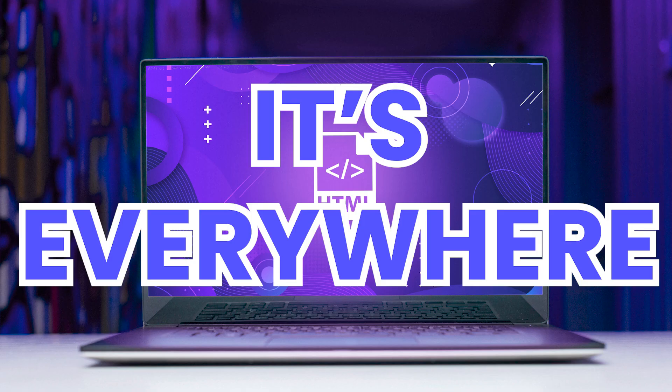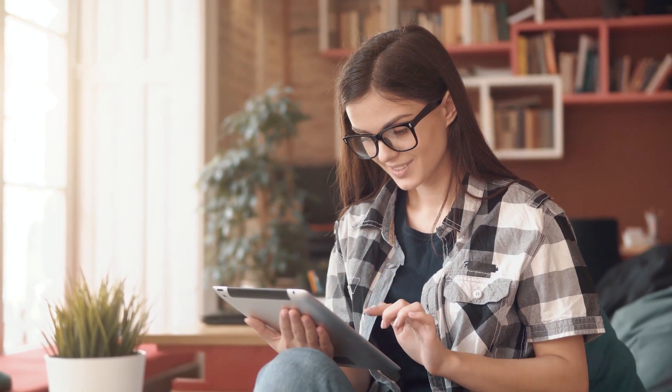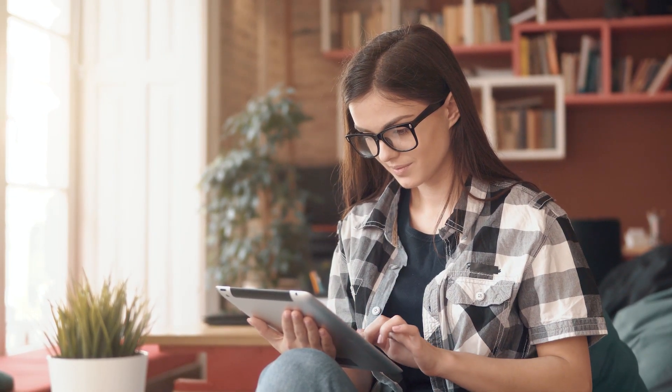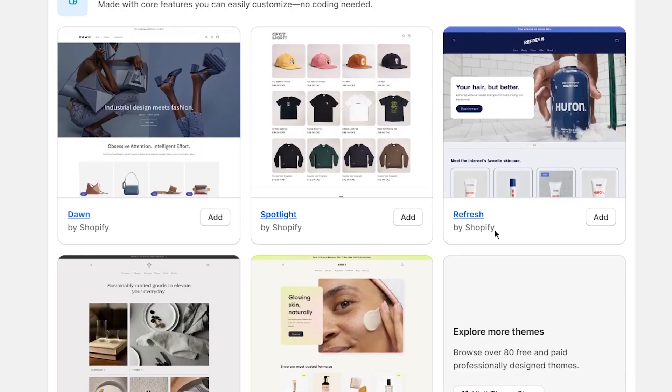Themes. You know it, it's everywhere. If you have at least used any electronic device, you were greeted with themes, and themes for your Shopify store are no exceptions, if not crucial.